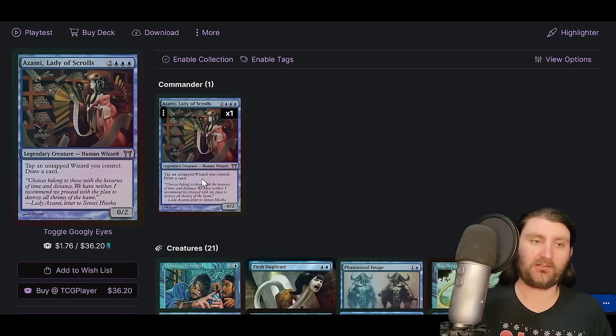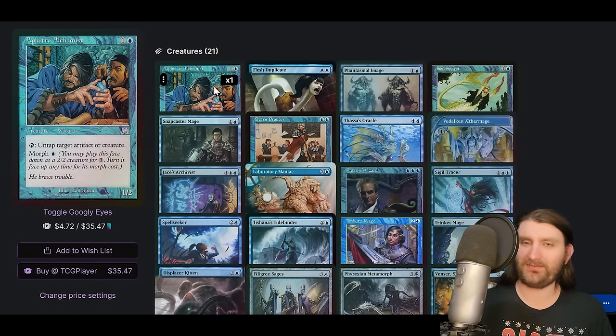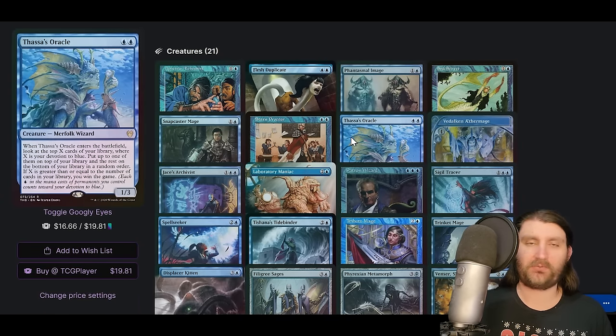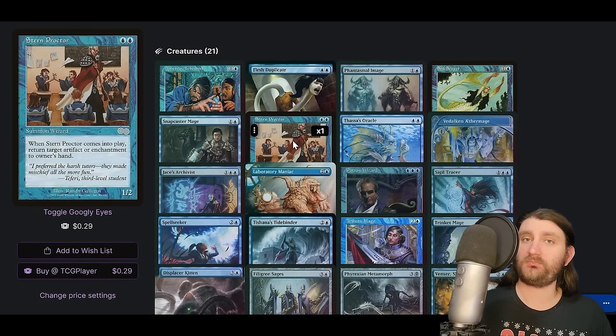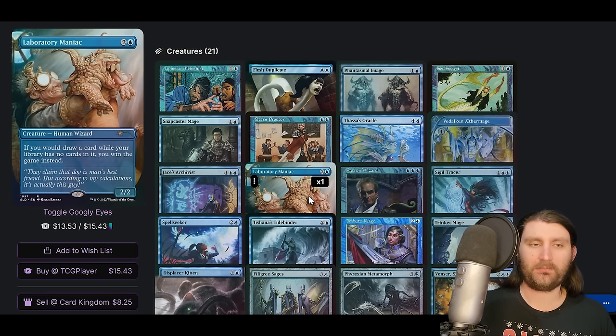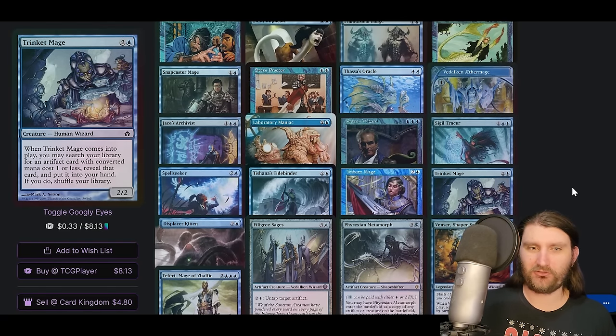Next up, Azami, Lady of Scrolls — five mana mono-blue commander, tap a wizard you control to draw a card. The Dramatic Reversal line lets you untap your dudes, make infinite mana, tap them down, and draw your deck. You'll see a lot of wizards — Feto Alchemist and others — relatively cheap with some kind of ability slightly better than vanilla. Cards like Vidal Ether Mage let you wizard-cycle. Thassa's Oracle is how we win once we draw our deck. Jace's Archivist is a Windfall on a stick. Lab Man is another way to win. Patron Wizard lets us just tap wizards to counter spells.